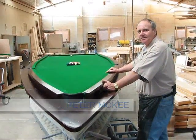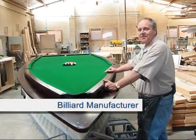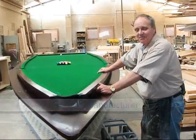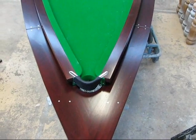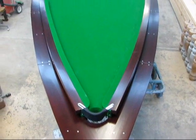Is this the first billiard table you've built from a boat? It's very unusual — from a very specialised customer — to turn a 21-foot ski boat into a billiard table with seven pockets.